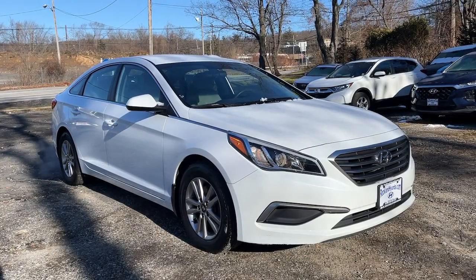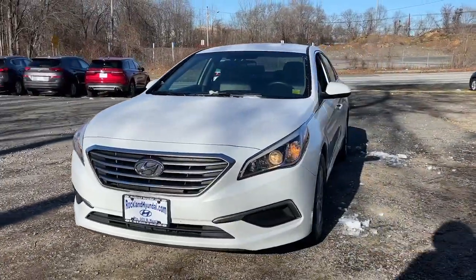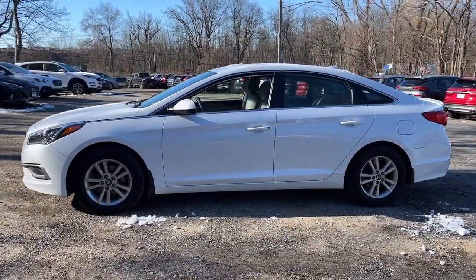Get into the 2017 Hyundai Sonata. This vehicle is an outstanding buy with fewer than 60,000 miles on the odometer. This well-built, stylish Sonata delivers the best in family sedan comfort.